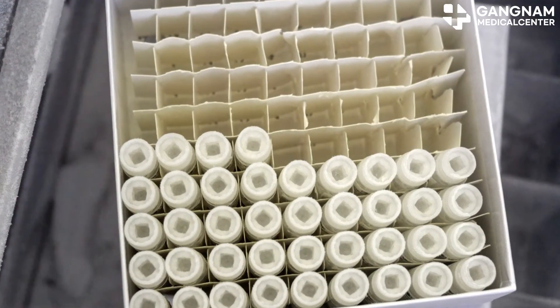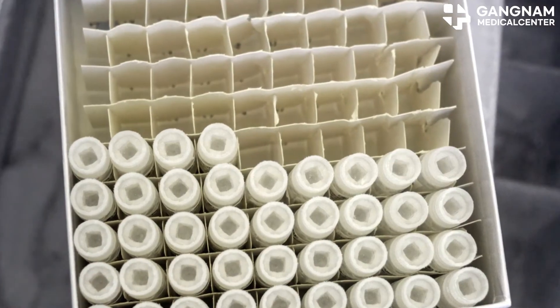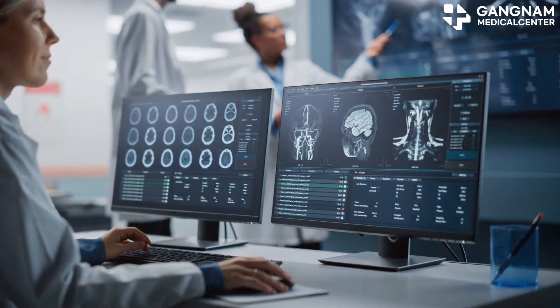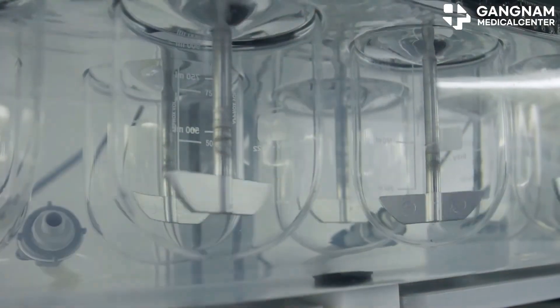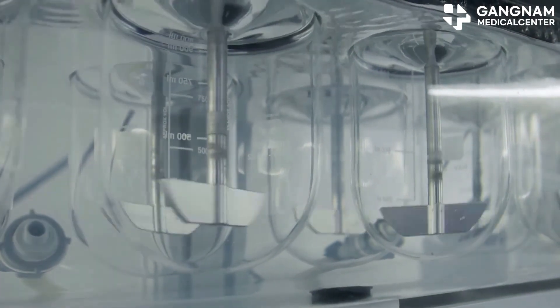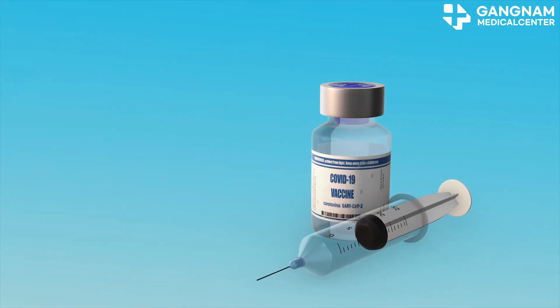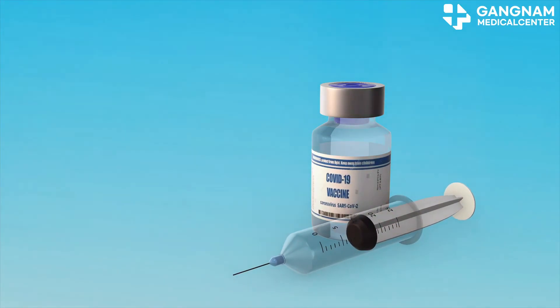In conclusion, stem cell exosomes are making waves in various fields, including regenerative medicine, immune regulation, cancer treatment, and drug delivery. Their potential is immense and incredibly exciting. Thanks for tuning in — don't forget to like, subscribe, and keep exploring the wonders of science. Catch you next time.